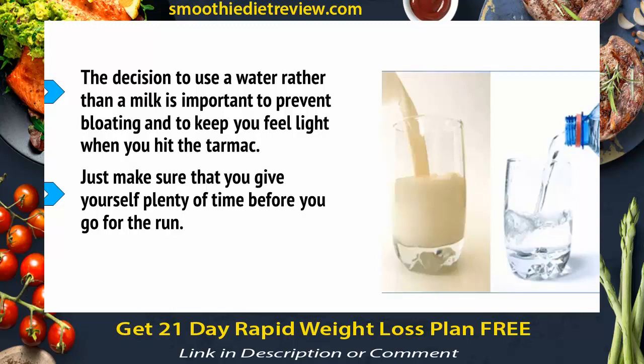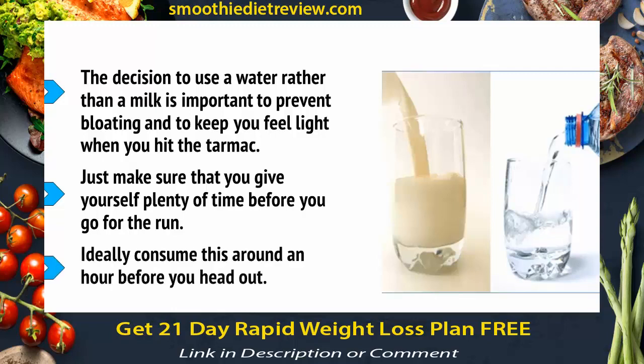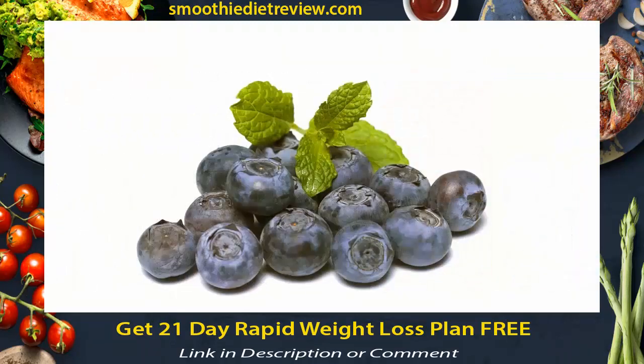Just make sure that you give yourself plenty of time before you go for the run. Ideally, you want to consume this around an hour before you head out. Then there's the blueberries, which will fill you with vitamin C, and the bananas, which provide plenty of good usable energy. You might have also guessed that the salt and the bananas are in there to replenish electrolytes as you run and to avoid cramping.